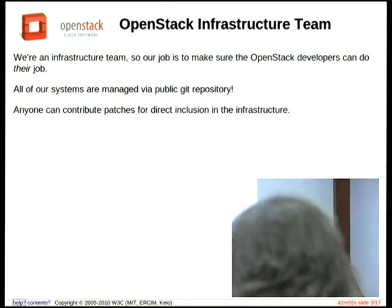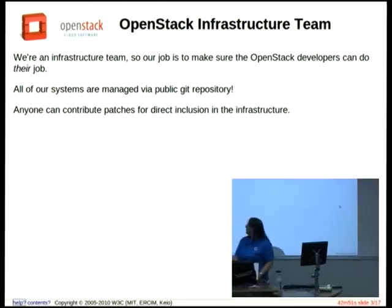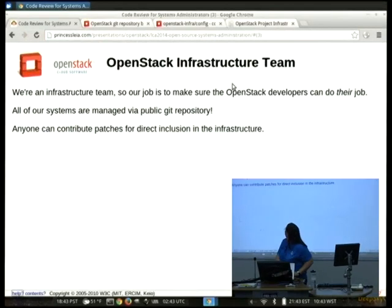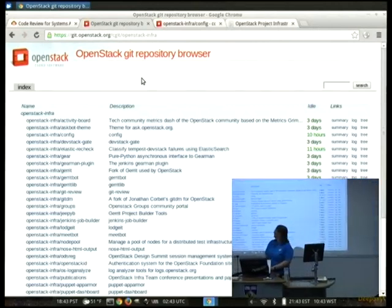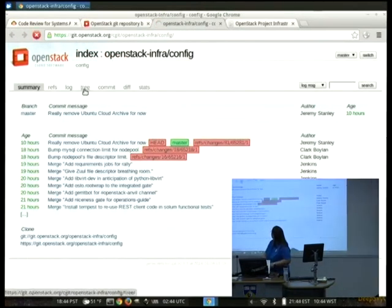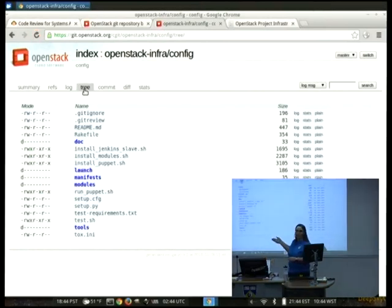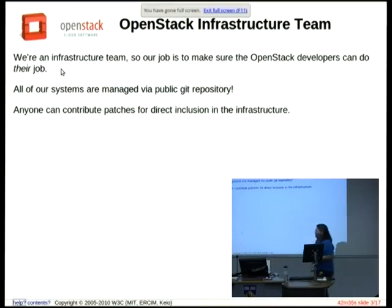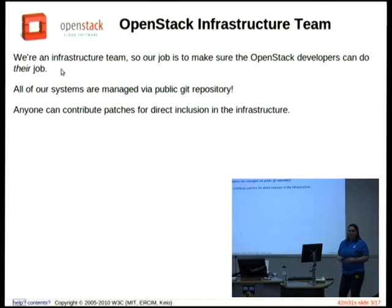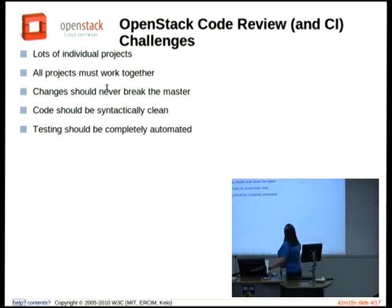Everything we have is in a Git repository. Our infrastructure has lots of public projects, and we have all of our Puppet configs. All of our Puppet modules and everything we do to set up servers is in there. This is just at git.openstack.org, so anyone can go to this URL and read everything we've done. We run the infrastructure project just like any other project in OpenStack — anyone can submit changes, they're peer-reviewed, and then there are a few core reviewers who can approve the changes.